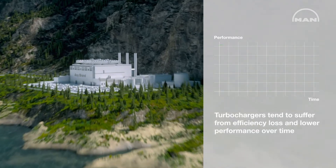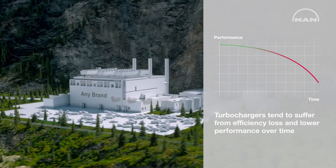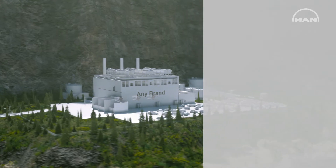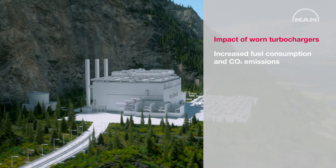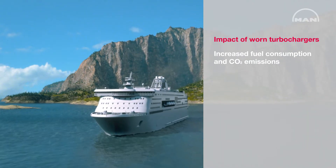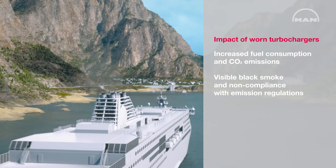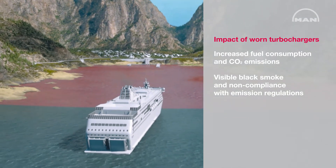After only 10,000 operating hours, turbochargers tend to suffer from efficiency loss and lower performance. Worn turbochargers often result in increased fuel consumption and higher CO2 emissions. Furthermore, visible black smoke and non-compliance with local emission regulations can prevent ships from entering ports.